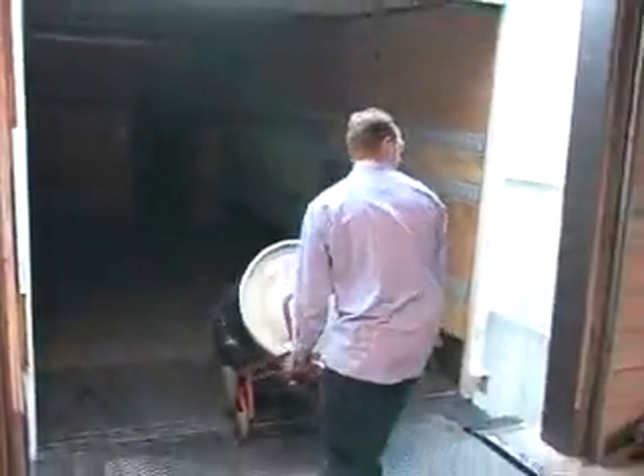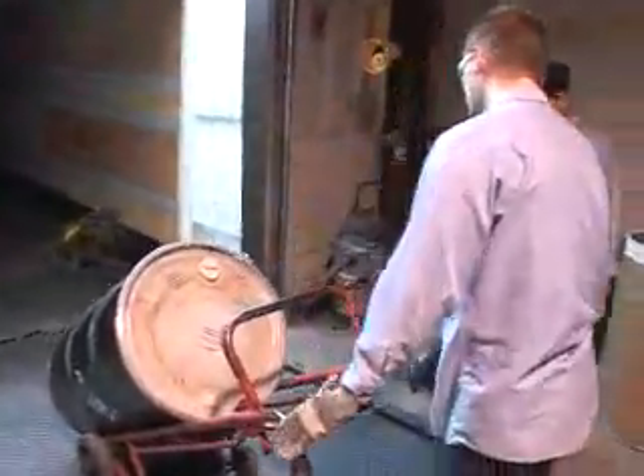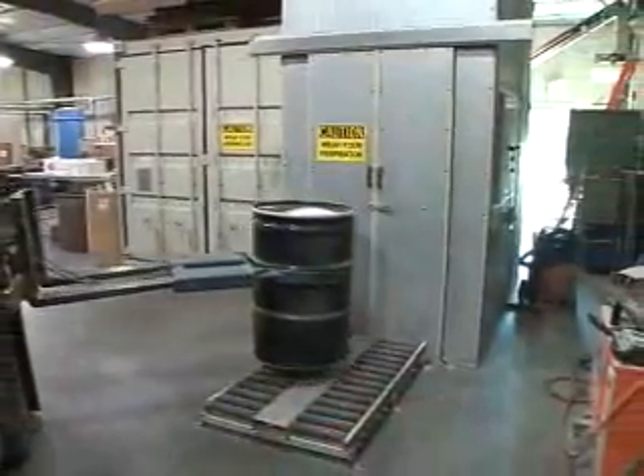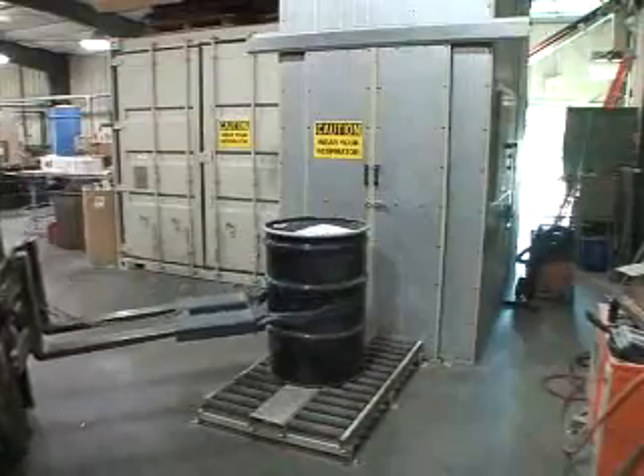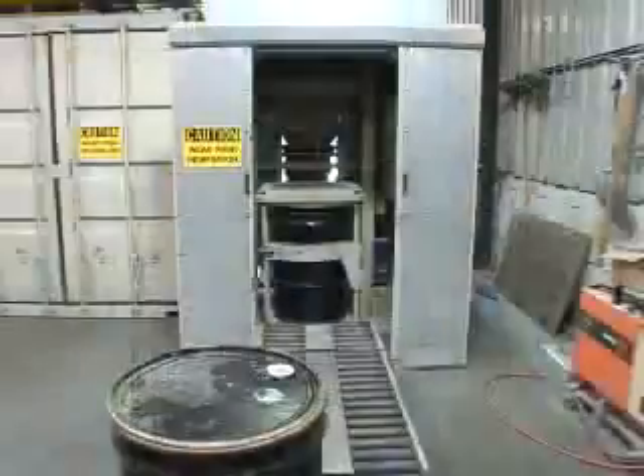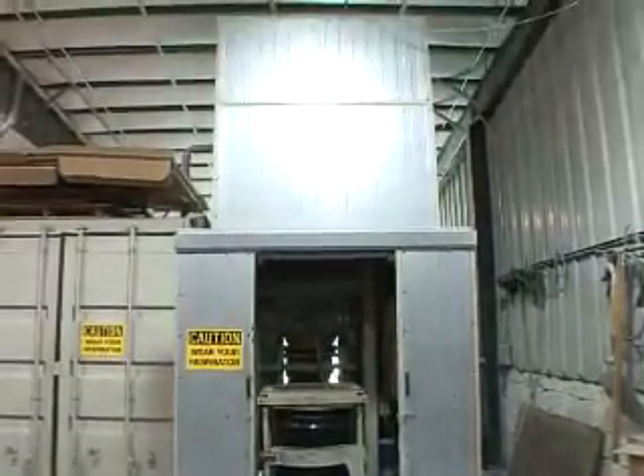When the drum reaches the recycling center, it is unloaded from the truck and tagged with a unique identifier. A forklift then transfers the drum onto a conveyor. The conveyor leads into an elevator, lifting the full drum and emptying the contents into the recycling system.